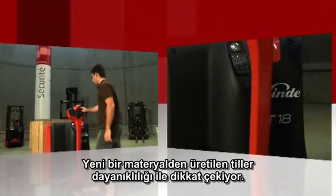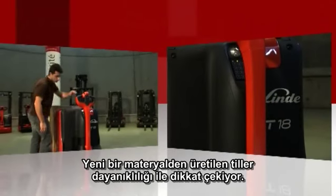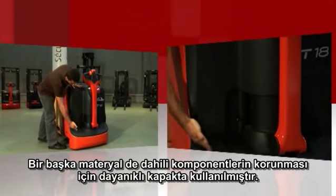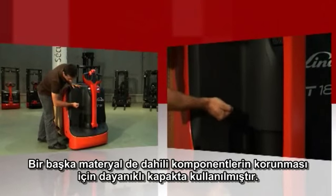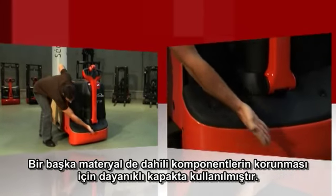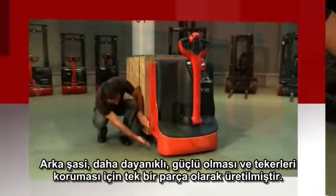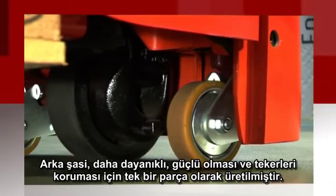The new tiller, made from a new material called grivory, impresses with its robustness and durability. Another new material called extral is used for the long-lasting motor cover, protecting the internal components. The rear chassis is made in one piece for strength and to protect over-sized caster wheels which are equipped with shock absorbers.